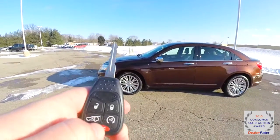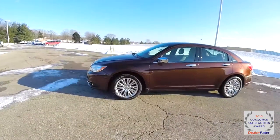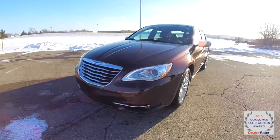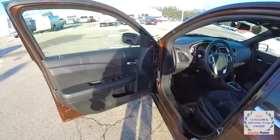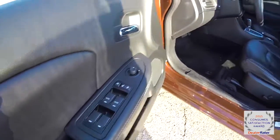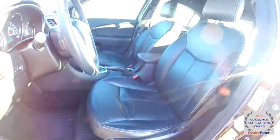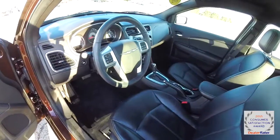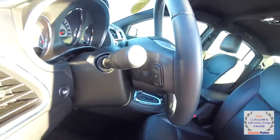To activate the remote start, just simply press and double press the remote start button on the key fob. Inside we have power heated mirrors, windows and door locks. We've also got an eight-way power driver's seat. There's a leather-wrapped tilt-and-telescoping steering wheel with audio controls on the back side.